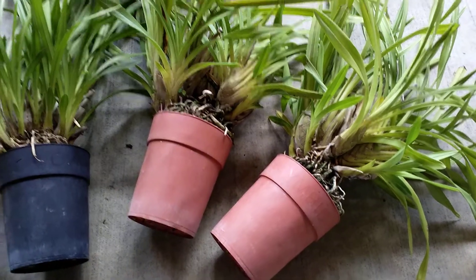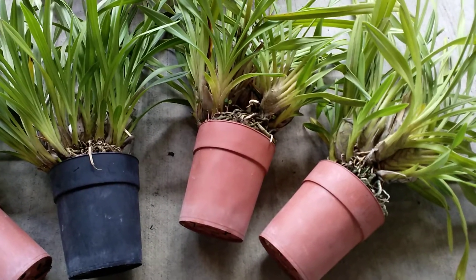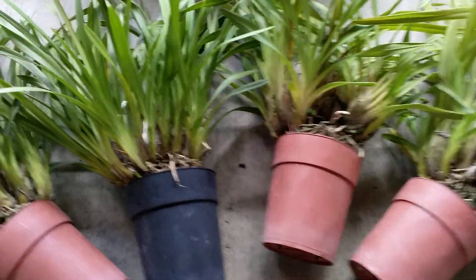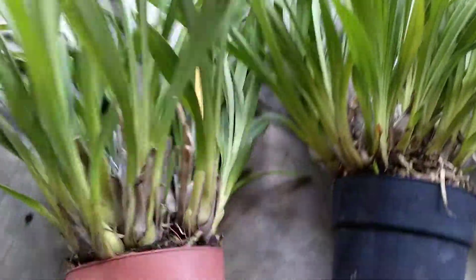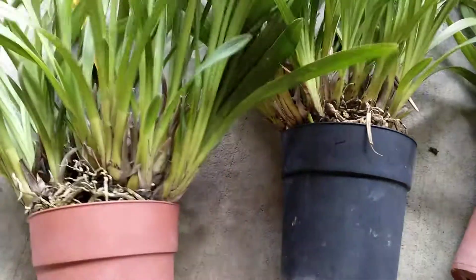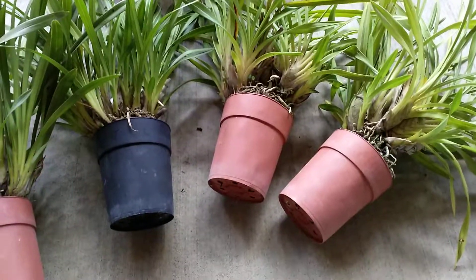They've been laying there under 50% shade. As you can see, they've really not been maintained well. We'll just have to see what goes on with these. Alright, take care — ciao.